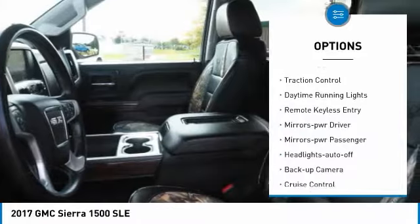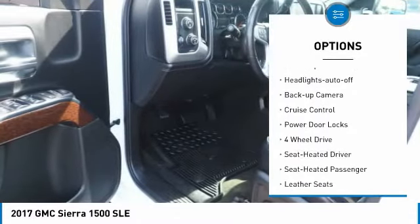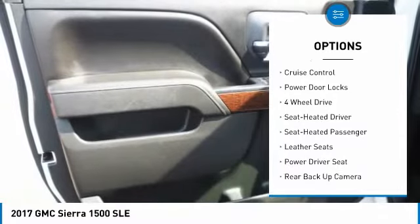Heated side mirrors. Traction control. Daytime running lights. Remote keyless entry. Mirror memory. Mirrors power.